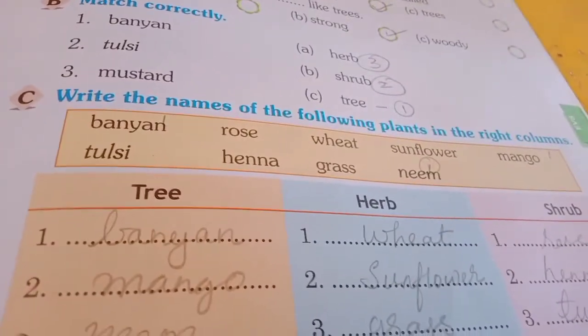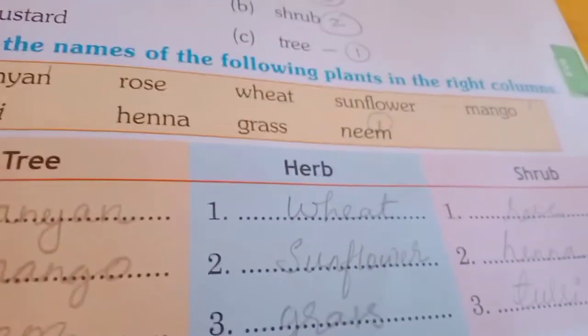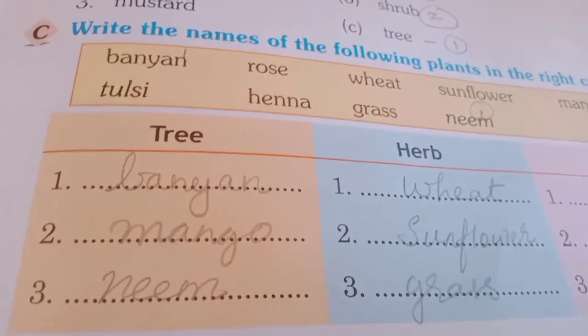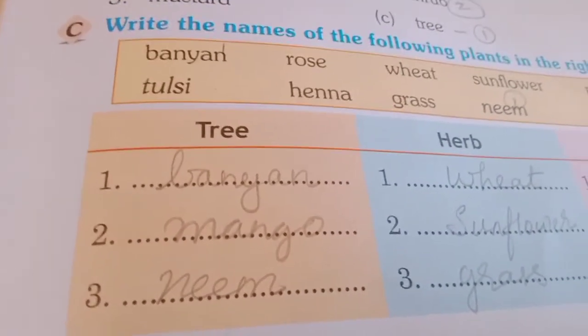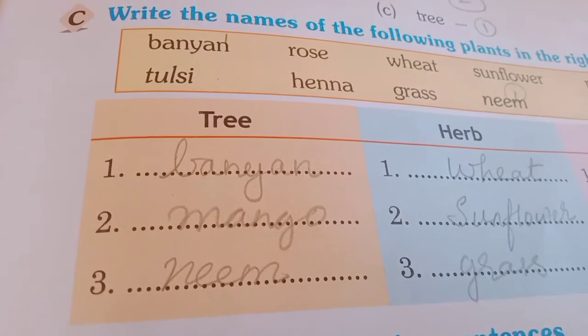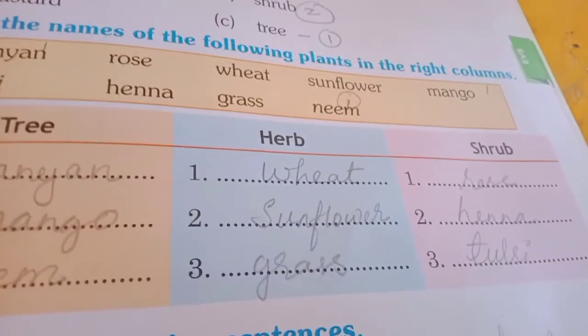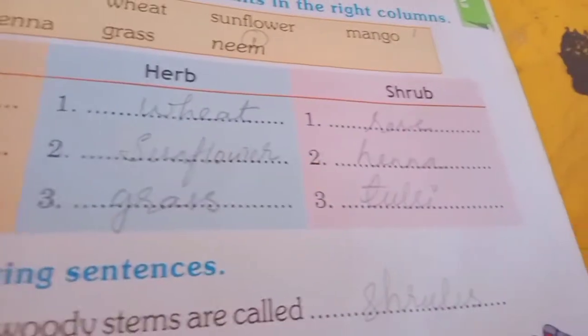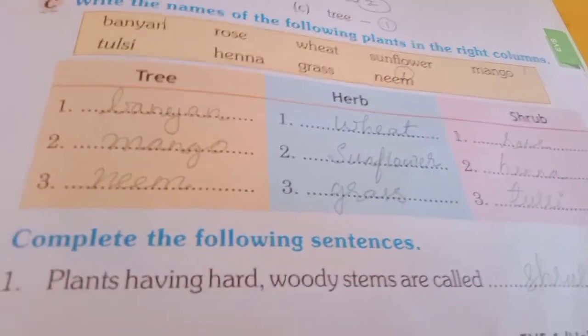Write the names of the following plants in the right columns. They are given there: Banyan, Rose, Wheat, Sunflower, Mango, Tulsi, Henna, Grass, Neem. There are 3 columns — Tree, Herb, Shrub. You have to divide them into 3. Trees: Banyan, Mango, Neem. Herbs: Wheat, Sunflower, Grass. Shrubs: Rose Plant, Henna, Tulsi. You have to write like this in your columns.